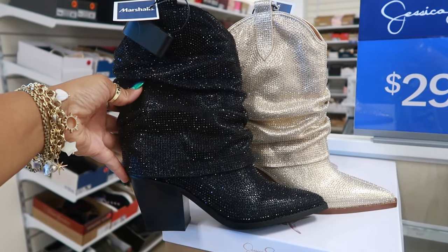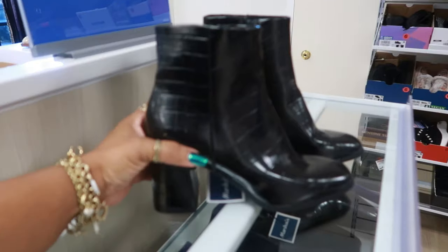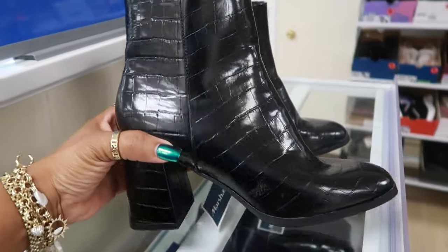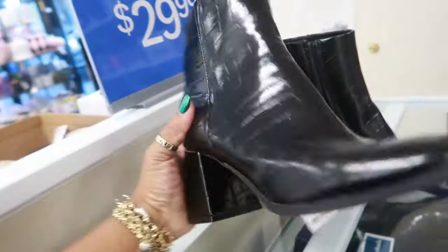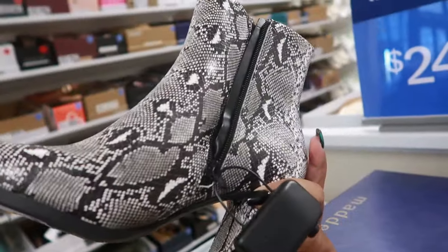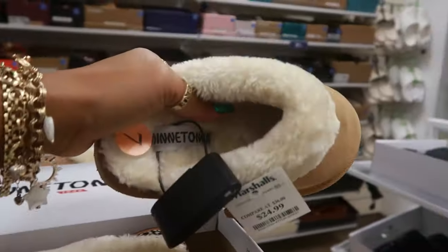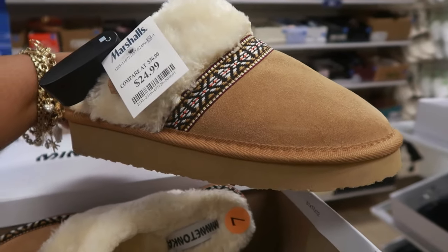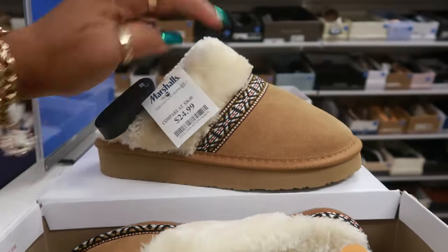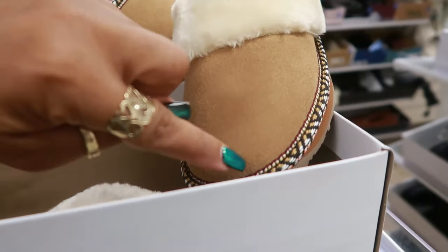Let me know — black or champagne. They still have the Madden Girls for $30; they have the inside zipper. These Madden Girls are $25. The Mini Tonka slippers are $25. I like those. On this one you get the design across the top, and there's also this one where you get the design around the bottom.